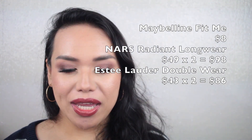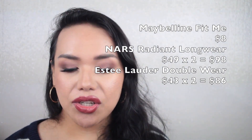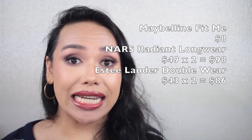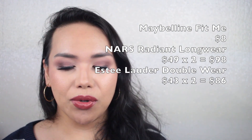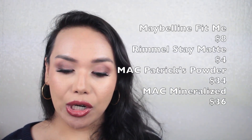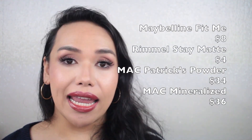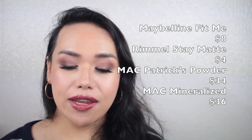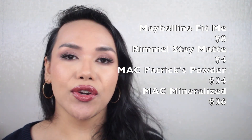Let's move on to the face — there's a lot of categories here, so bear with me. Starting off with foundation: one Maybelline Fit Me at $8, two NARS Radiant Longwear foundations at $49 each totaling $98, and two Estee Lauder Double Wears at $43 each totaling $86. Grand total for foundation is $192. Powder: Maybelline Fit Me at $8, Rimmel Stay Matte at $4, Patrick Star Powder at $34, and a MAC Mineralize Skin Finish at $36 — grand total $82.